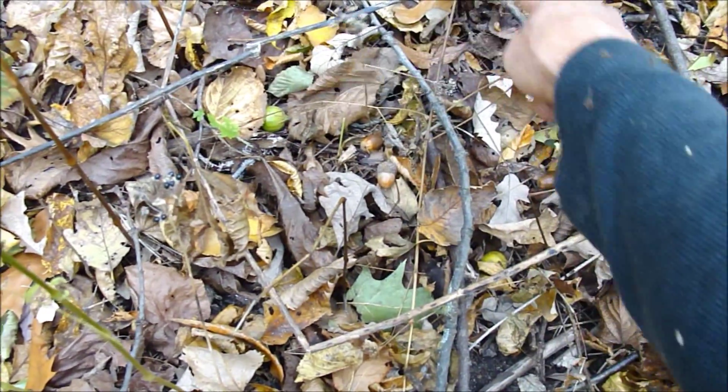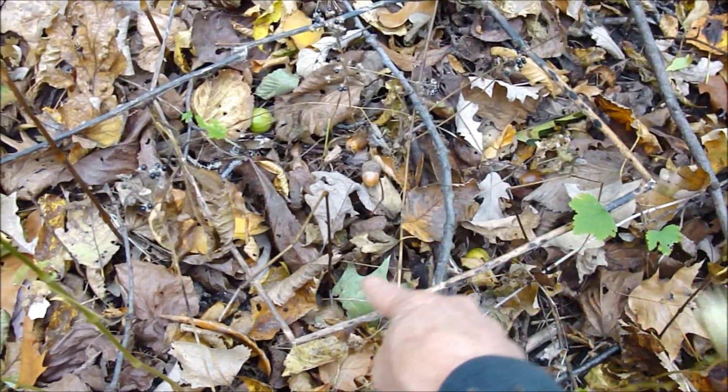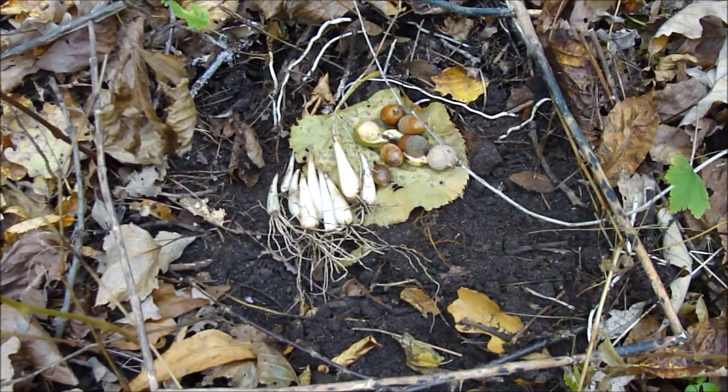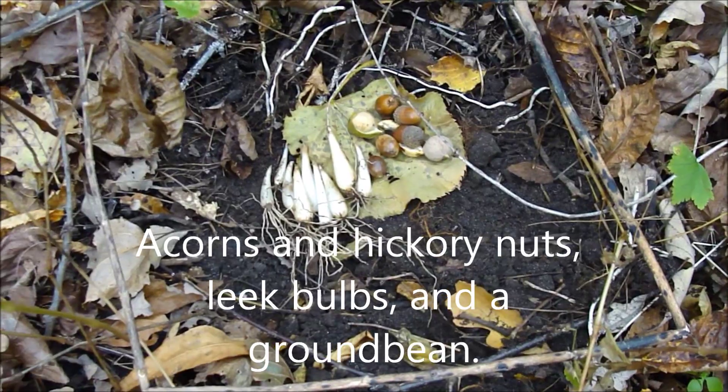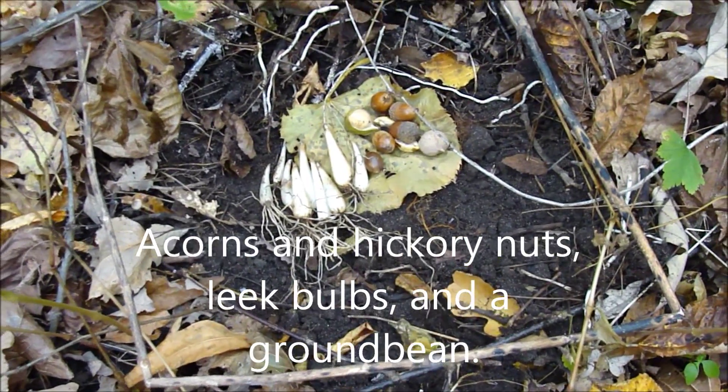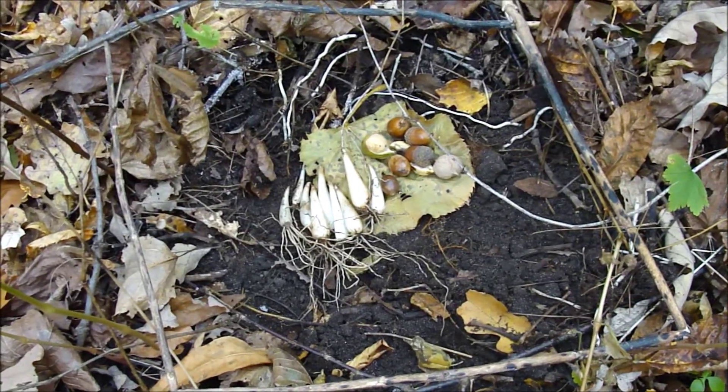Here's our one square foot again. Let's see what we can get for food crops. Here we go. This was on the ground and underground — but of course the forest is three dimensional.